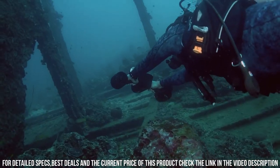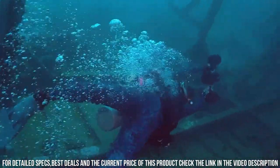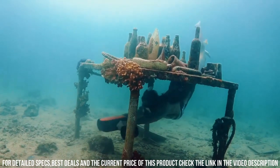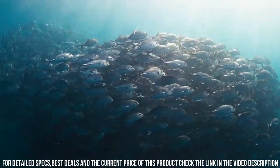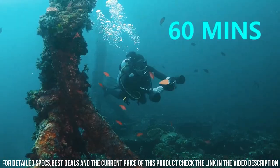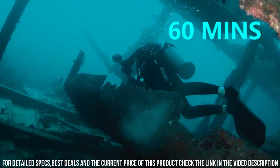One of the standout features of the S2 is its powerful motor, which provides up to 22 pounds of thrust. This allows you to effortlessly glide through the water, even against strong currents. The scooter also has a long-lasting battery life, which provides up to 45 minutes of continuous use on a single charge.